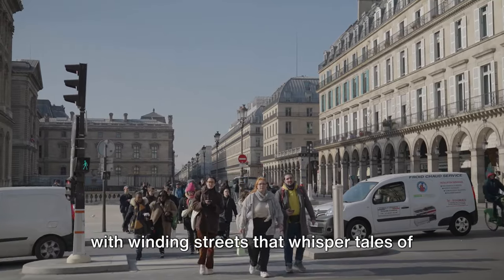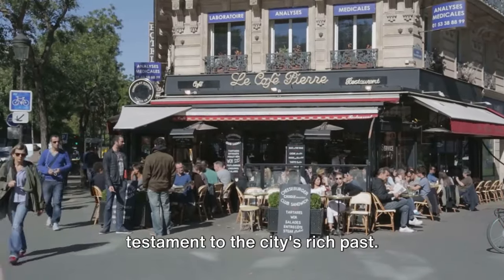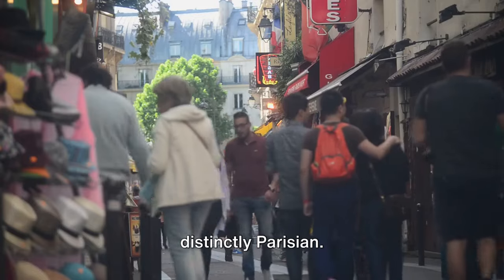The area is a historical treasure trove, with winding streets that whisper tales of ancient Paris. Landmarks like the Pantheon stand tall, a testament to the city's rich past. Street-side cafes, quaint bookstores, and lively bistros add a charm that's distinctly Parisian.